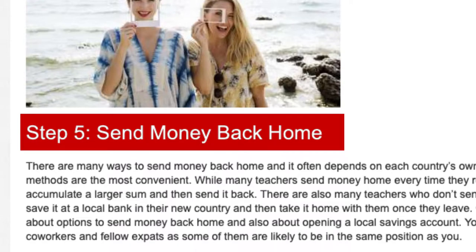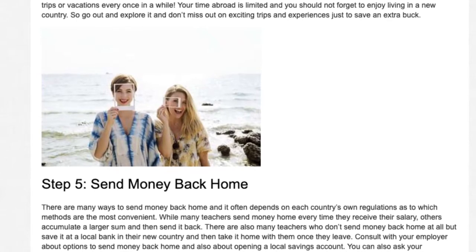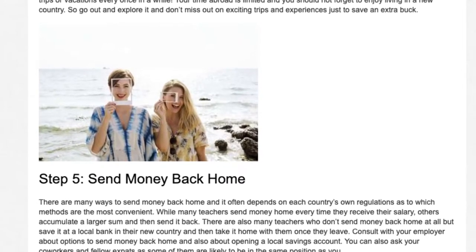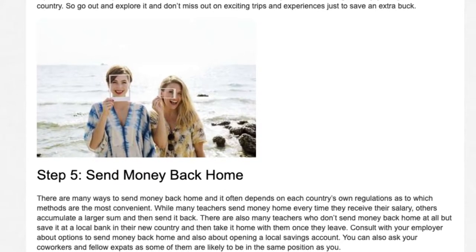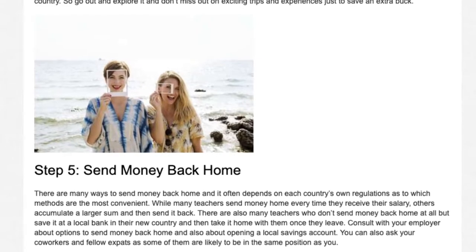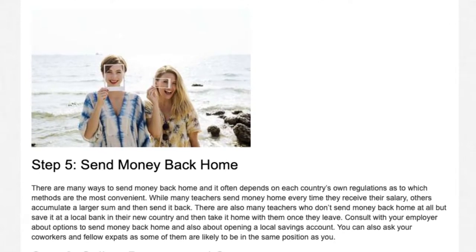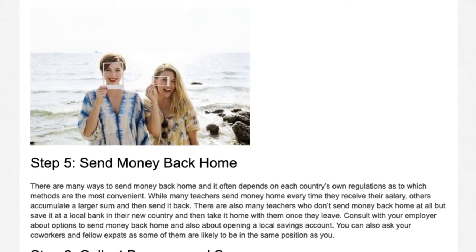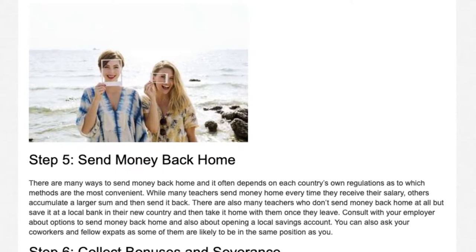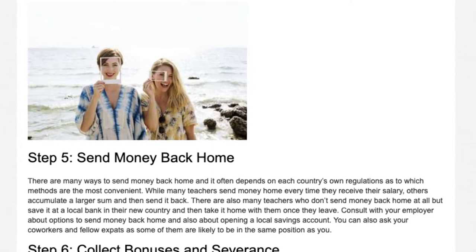Step 5: Send money back home. There are many ways to send money back home, and it often depends on each country's own regulations as to which methods are the most convenient. While many teachers send money home every time they receive their salary, others accumulate a larger sum and then send it back. There are also many teachers who look into opening a local savings account. You can also ask your co-workers and fellow expats, as some of them are likely to be in the same position as you.